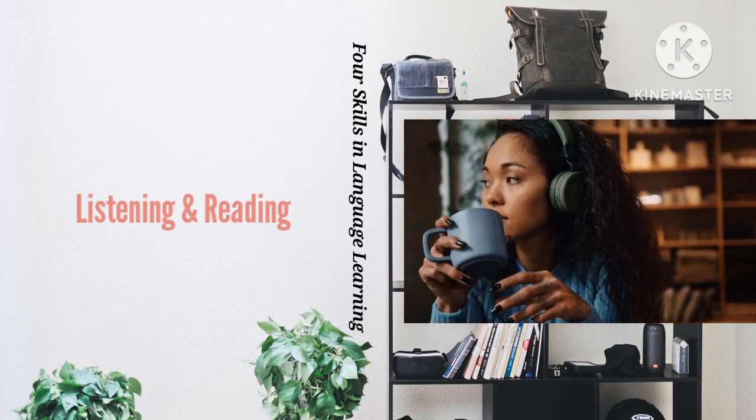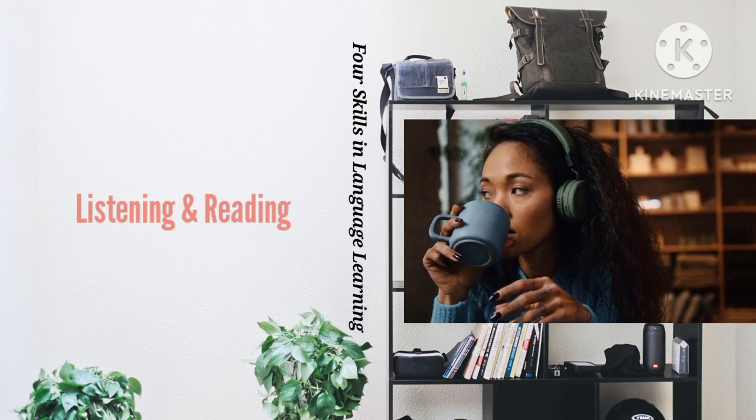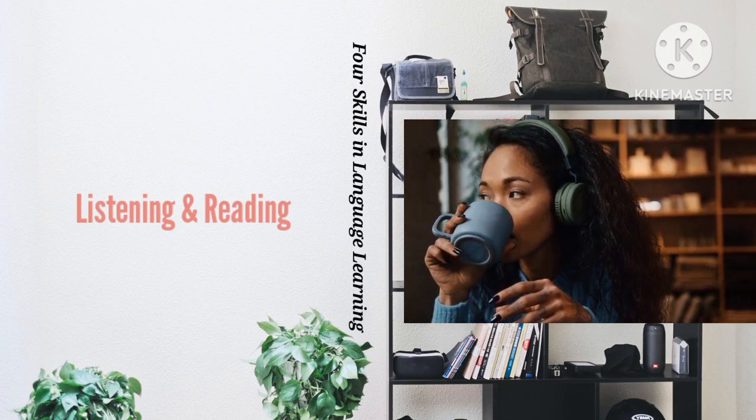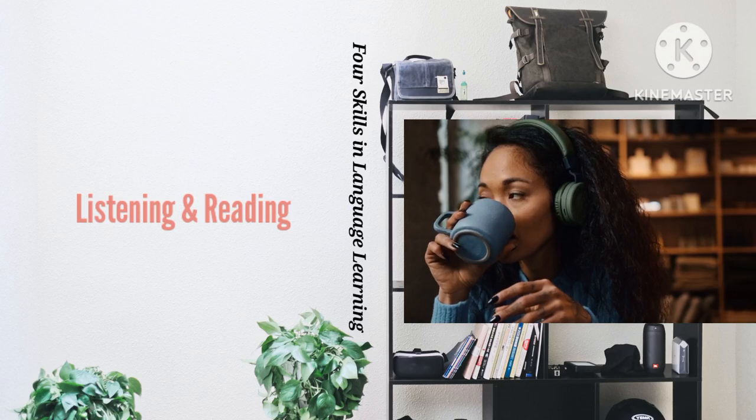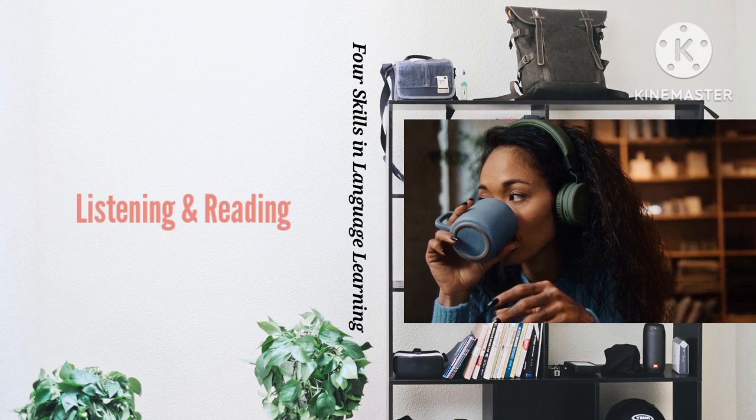Two: prepare before listening or reading. Knowing a bit about what you are going to listen to or read will help you better understand the material. Before you start, try to find out a bit about the context or topic.